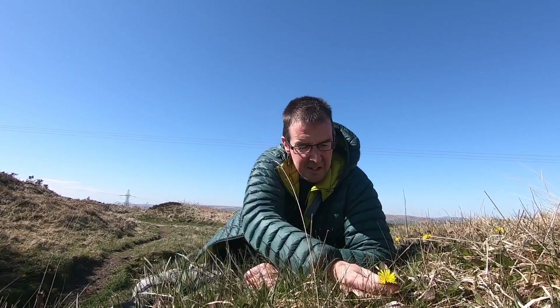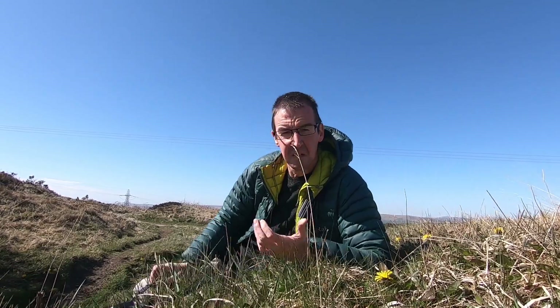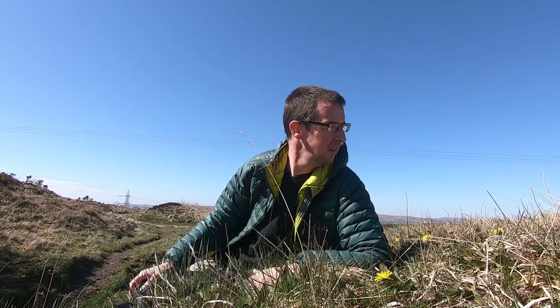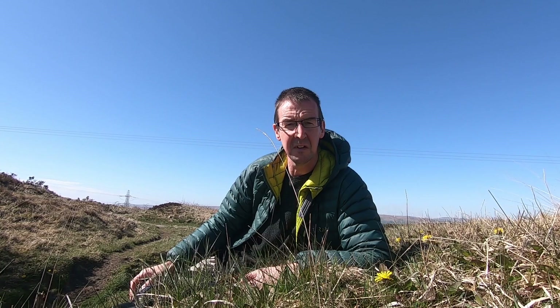I just stopped here and there's a nice little banking full of dandelions. A lot of people think dandelions are weeds, but this time of year they're just brilliant for spring pollinators - bumblebees, butterflies, solitary bees. I've just photographed a couple of bumblebees here and a butterfly, a small tortoiseshell. So I'm just going to stick around here for a few minutes to see if anything else comes in.